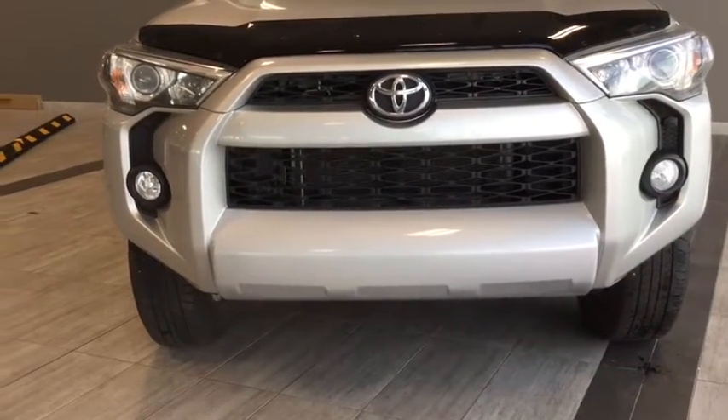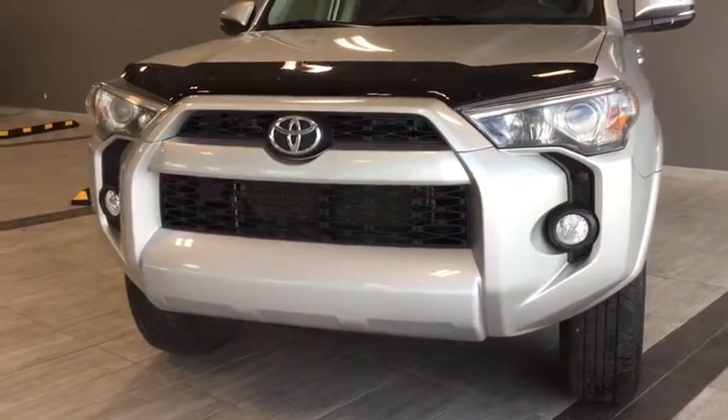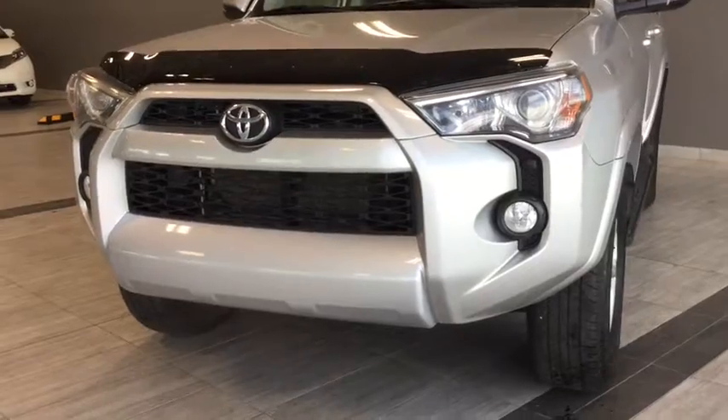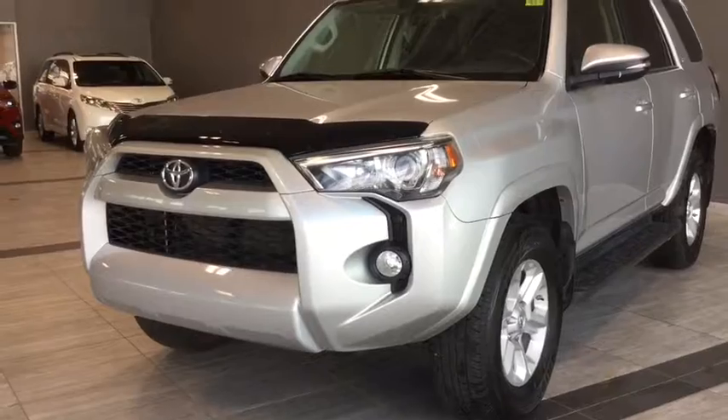Under the hood you'll find a 4.0 liter V6 cylinder engine and you'll be riding on top of 17 inch alloy wheels. Some of the exterior features include your bug deflector, you've got your front fog lamps, and you've also got your trailer equipment in the back.